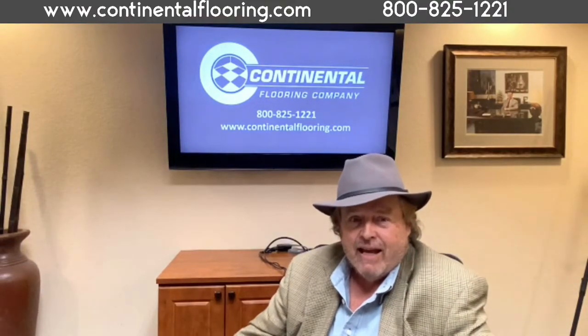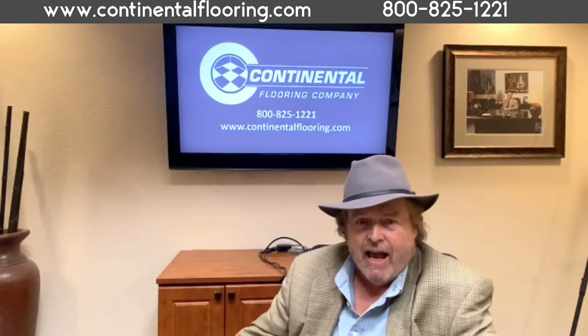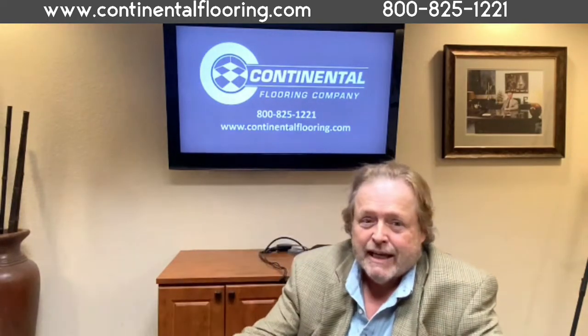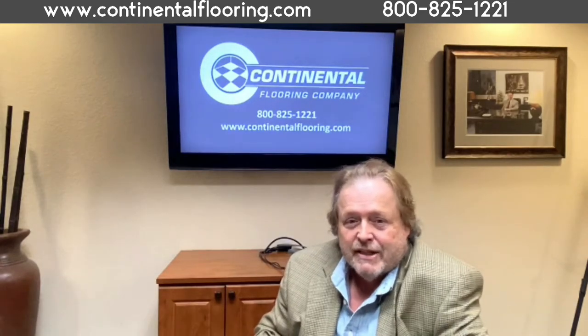Hello everybody, I'm Jim Semple, floor covering consultant at Continental Flooring Company. I've been in the flooring industry for several decades and am known to be a resource for many of our customers on product specification.